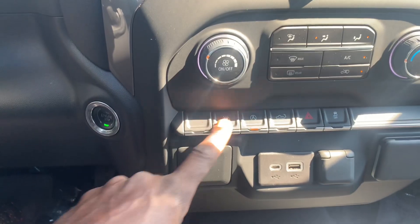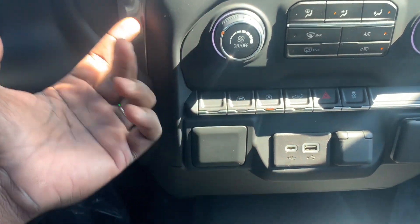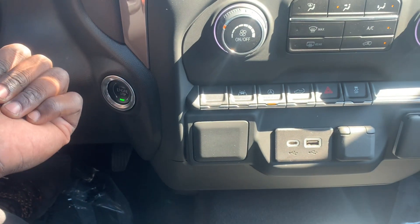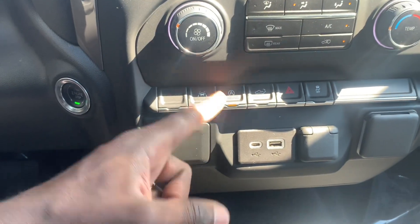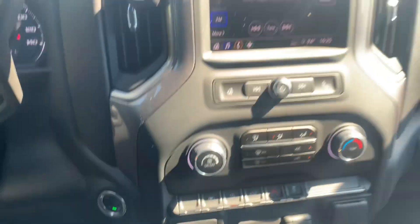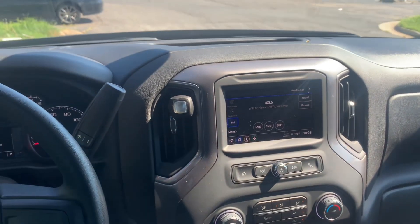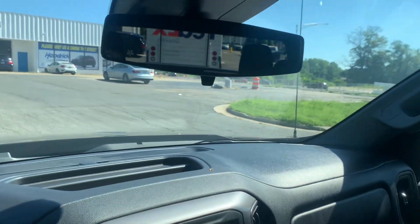There's also a spot for a regular household plug charger. This truck has the auto stop-start feature — when you hit the brake at a stoplight or whenever the car stops, it cuts off to save on fuel. You can turn it off or on right there. It also has a tailgate four-way and a small 6.5-inch screen, so it's not a huge screen.